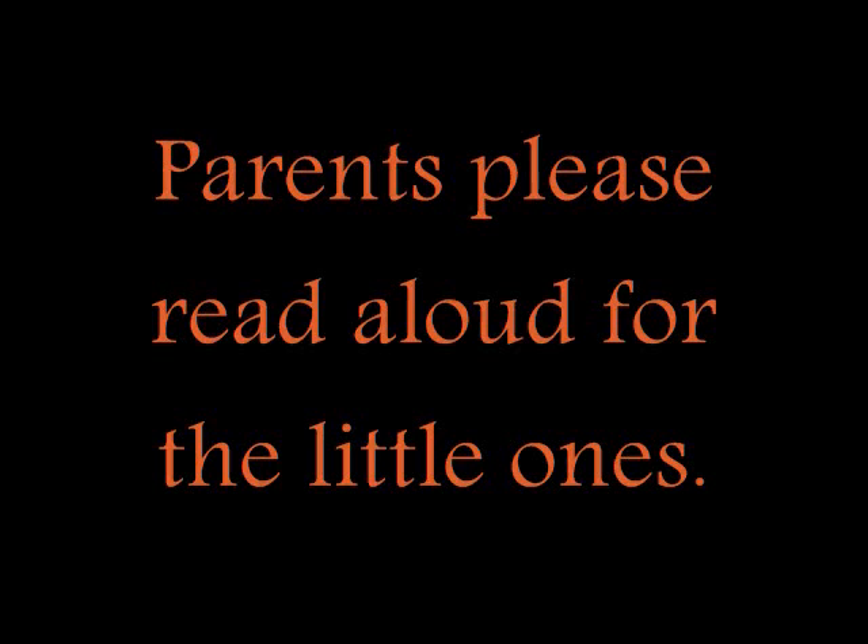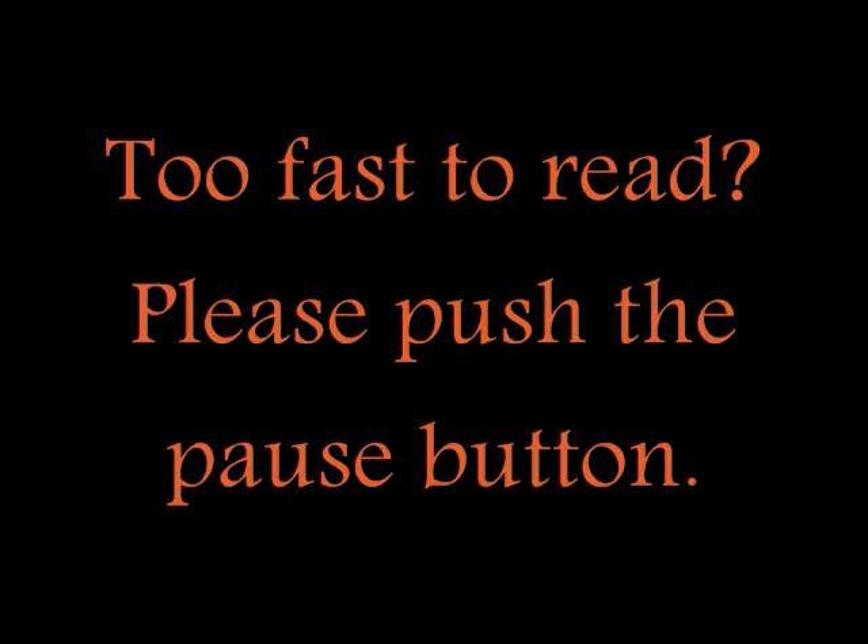Parents, please read aloud for the little ones. Too fast to read? Please push the pause button.